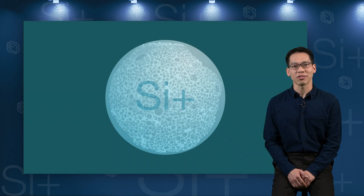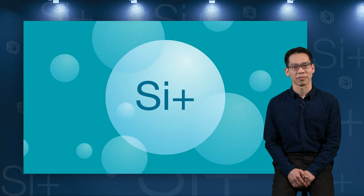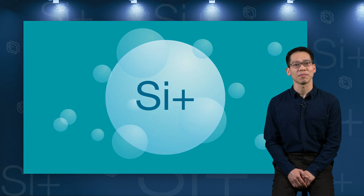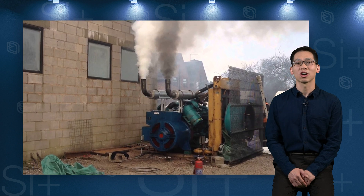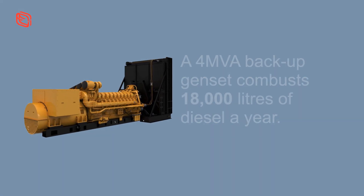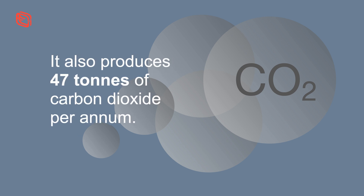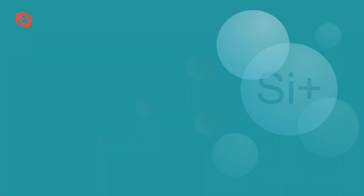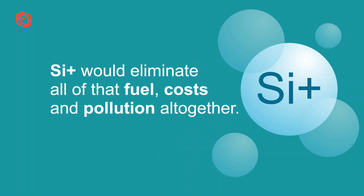SI+ has the potential to solve all those issues and bring forward the mass adoption of hydrogen by decades. Since SI+ offers a guaranteed source of safe, on-demand energy, it has multiple uses. It will, for example, facilitate the phasing out of expensive and polluting backup diesel generator sets, commonly known as gensets. A 4MVA backup genset combusts 18,000 litres of diesel a year in standard maintenance alone, and produces 47 tons of carbon dioxide per annum. SI+ would eliminate all of that fuel, cost and pollution altogether.